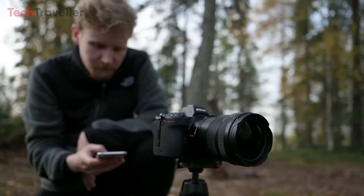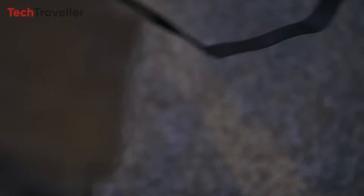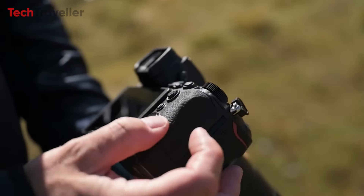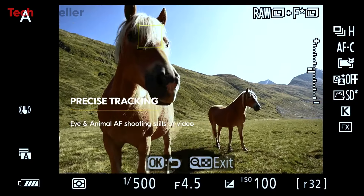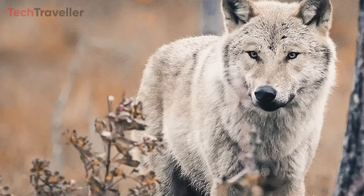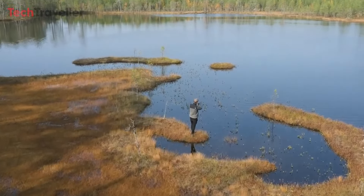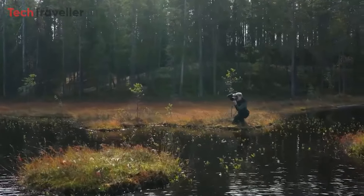For seamless connectivity, the camera supports Wi-Fi for easy photo transfer. Photographers also benefit from the convenience of double storage slots, providing ample space for capturing an extensive volume of high-resolution images and videos. In low-light conditions, Phase Detect AF ensures accurate and swift focusing, allowing photographers to capture sharp images even in challenging environments. With these outstanding features, the Nikon Z7 III stands as a powerful and versatile tool for photographers and videographers alike.